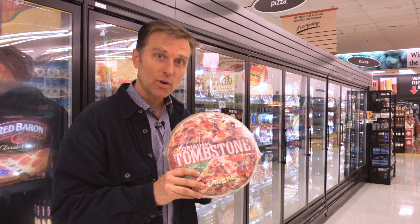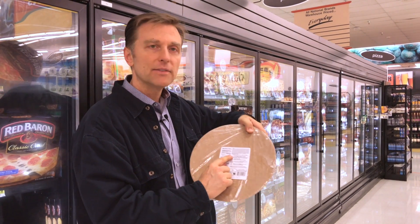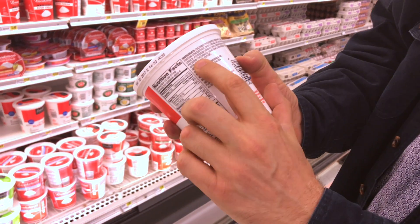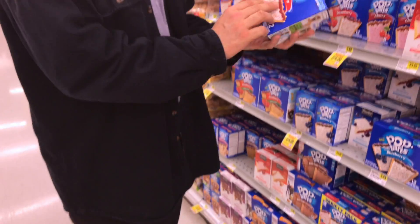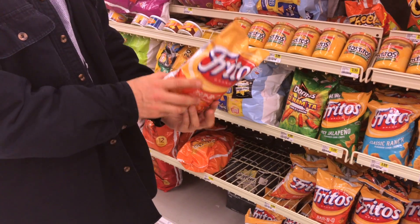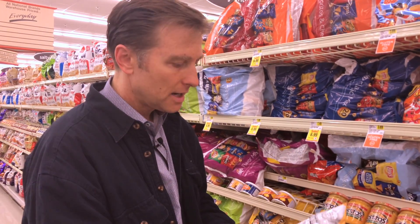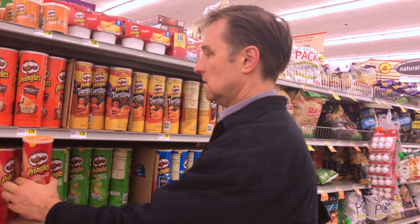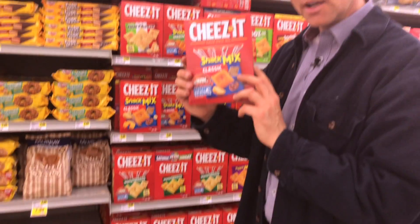These are really good — you know why? Modified food starch. You wouldn't even suspect cottage cheese. Modified corn starch. Here it is again — modified food starch, modified food starch. I used to love these in college. Modified food starch. It keeps showing up across all these different products.